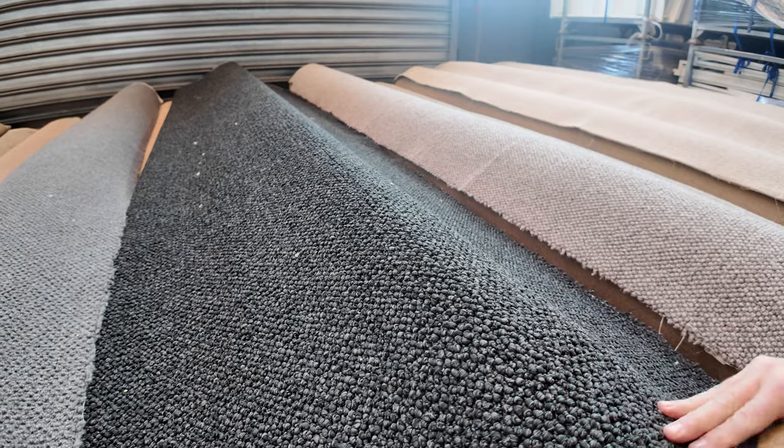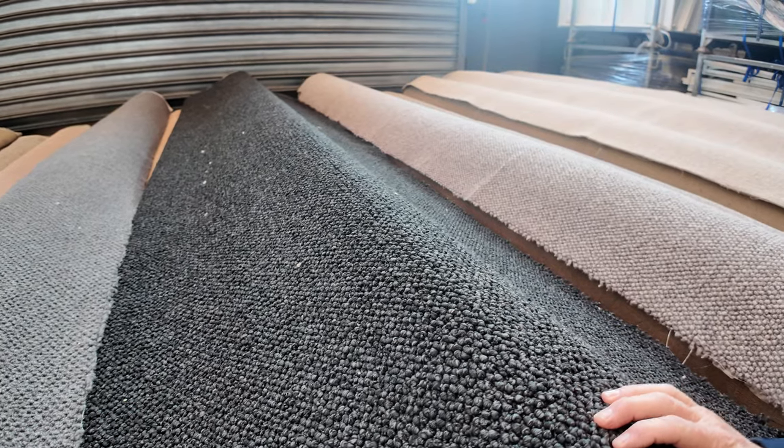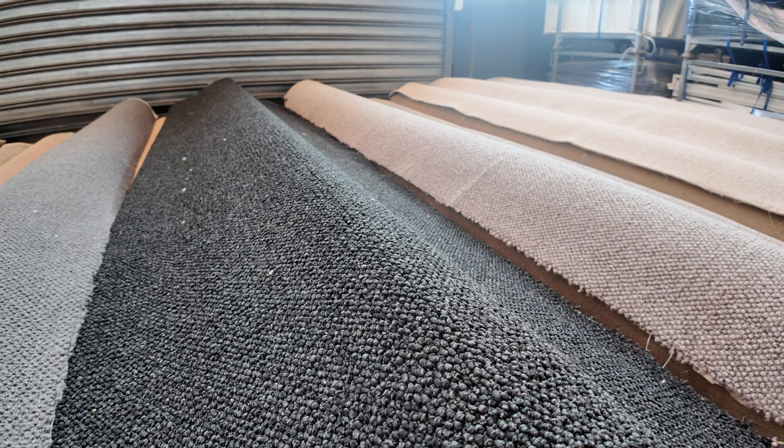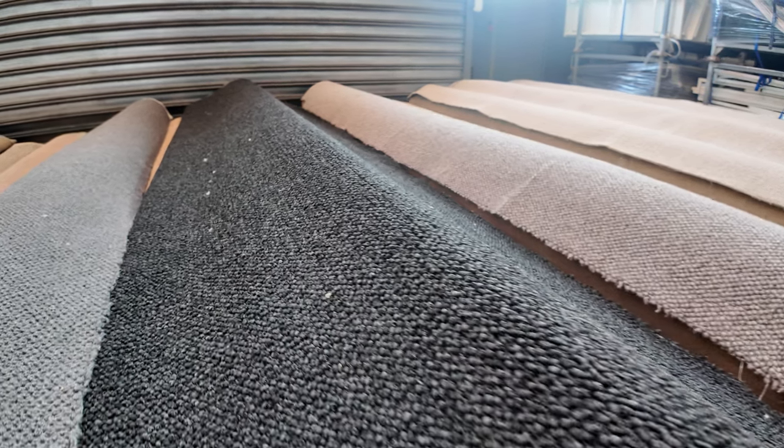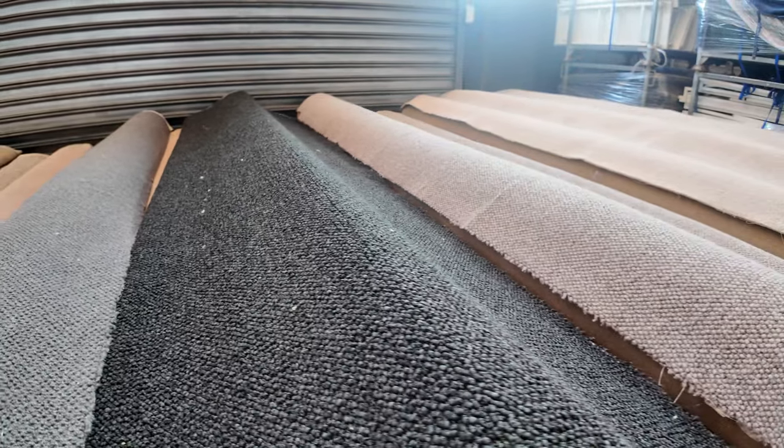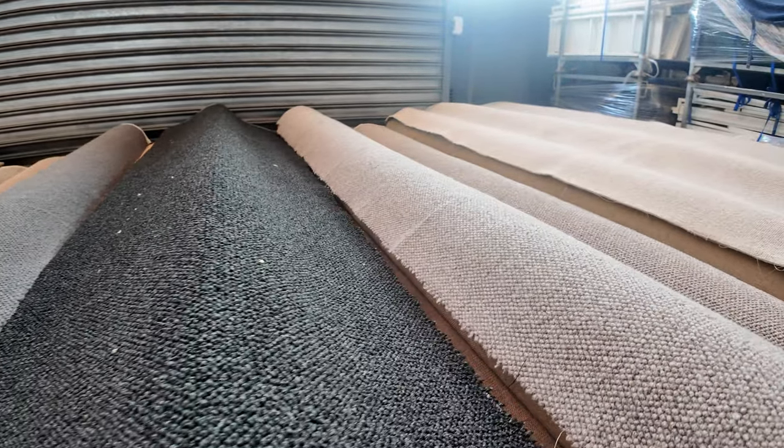We've got, for instance, lot number 24 — have a look at your catalogue, that'll tell you which ones are the same. We've actually got about three or four rolls here of the same carpet, which means you can buy them all and group them up to get your bigger quantity. And that'll happen a lot throughout this week's auction.